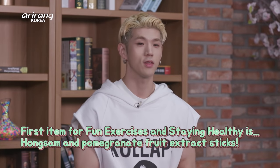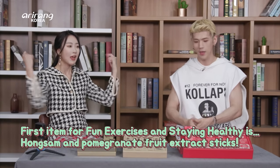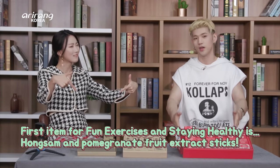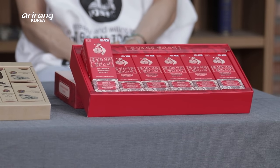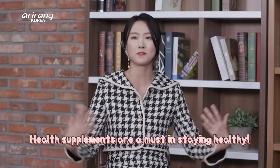The first item for our fun exercises in staying healthy is Hongxam and pomegranate fruit extract sticks. You need health supplements to exercise well and stay fit.